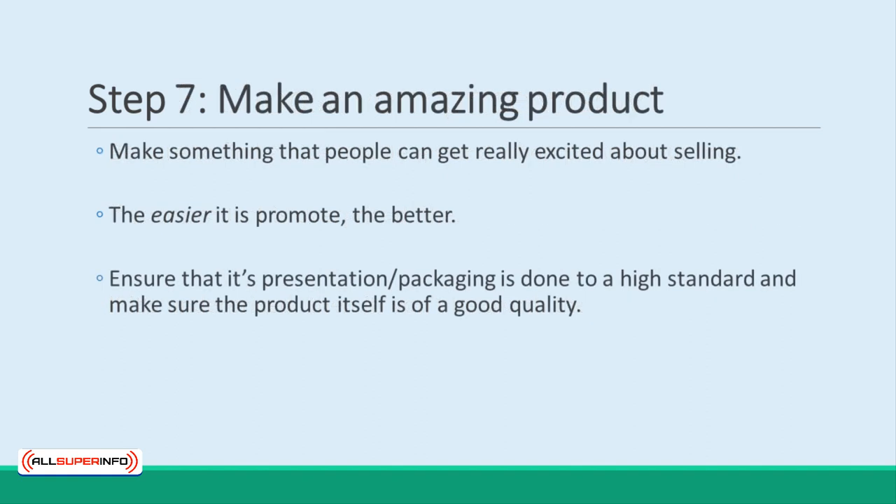Step 7: Make an amazing product. At the end of the day, the most important strategy is just to make an amazing product. Make something that people can get really excited about selling, and that will be easy to promote. When looking at your item, affiliates are going to imagine how they would promote it and sell it. If it is low quality, then they are not going to see the opportunities, and they'll look for another product to promote instead.